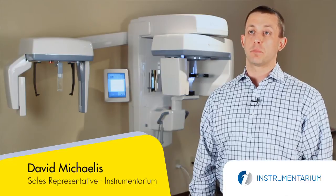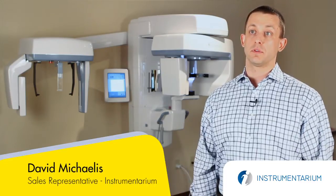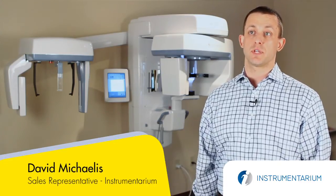I'm David Michaelis. I'm the local representative in Wisconsin and Illinois for Instrumentarium. I handle sales, service and training.